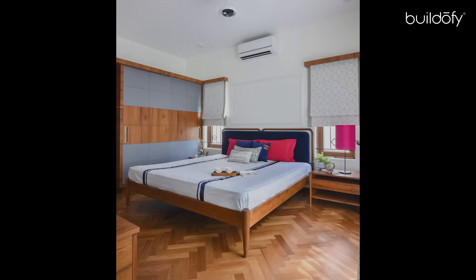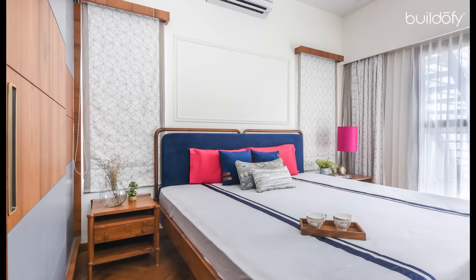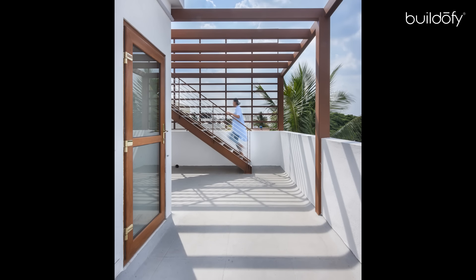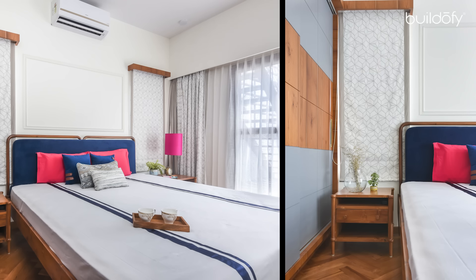The fourth floor houses the master bedroom and the daughter's room along with the terrace. The master suite sports herringbone flooring along with shades of grey and blue, which lends a subdued elegance to the space. This room opens into a terrace garden. The California king-sized bed, like the rest of the furniture in the residence, is custom-designed and crafted to blend in with the design language.